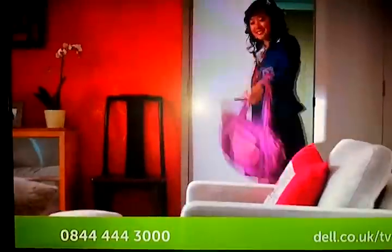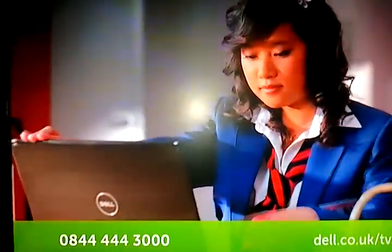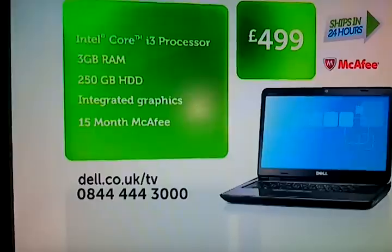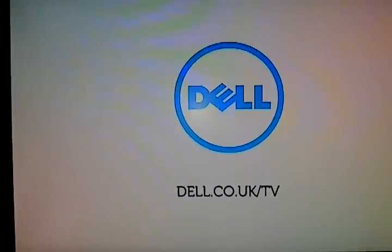The new Dell Inspiron 15R with the Intel Core i3 processor for smarter, faster multitasking and McAfee Security Center. Experience the Dell difference for £499. Call or click and chat today.